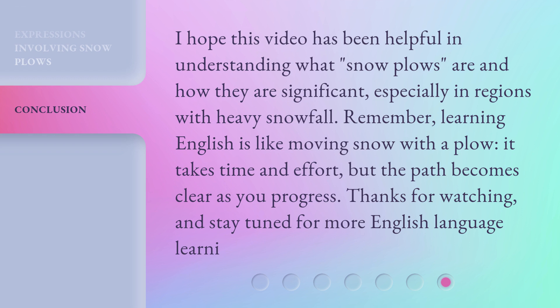But the path becomes clear as you progress. Thanks for watching, and stay tuned for more English Language Learner.